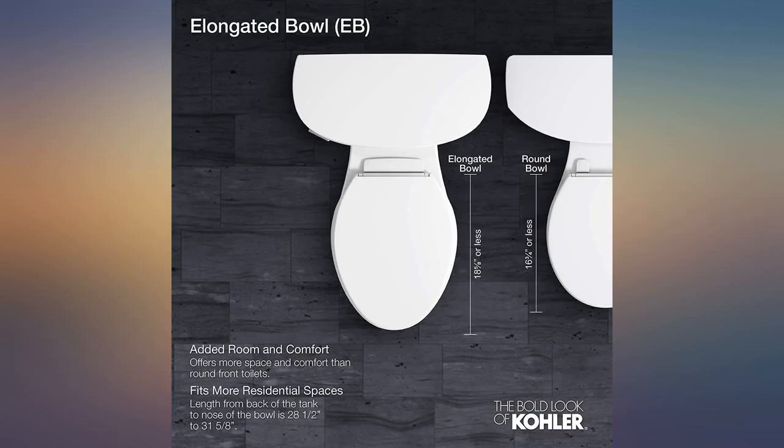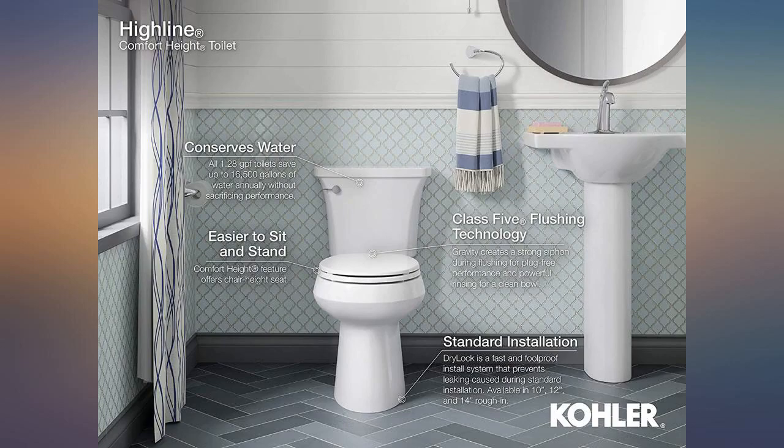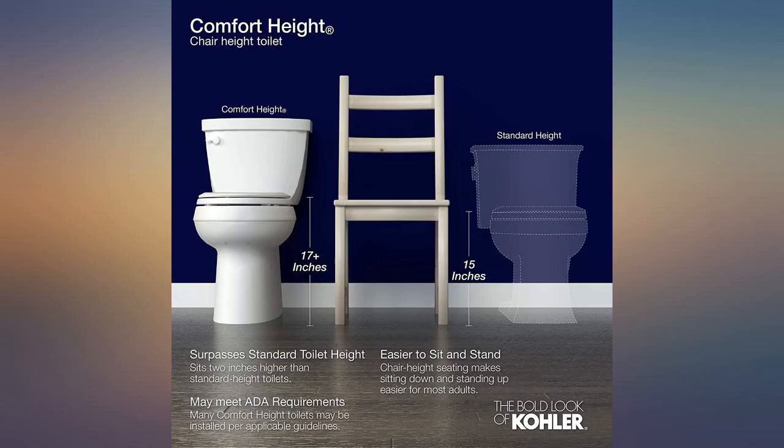The 1.2 gallons are 95% directed to an immediate flush and not bowl rinse. Bad design. Buy one and you'll know what I'm talking about. Be forewarned — don't buy this toilet, or any 1.2 gallon spritz flush design for that matter.